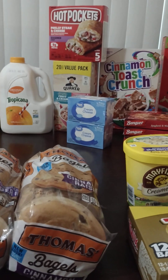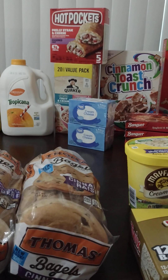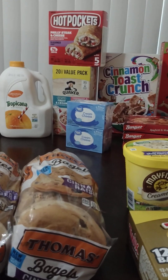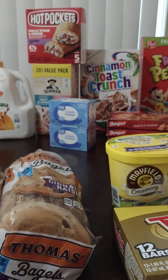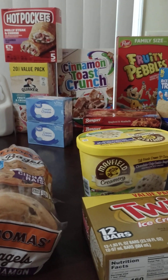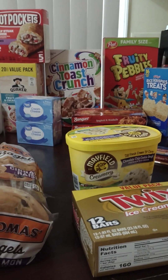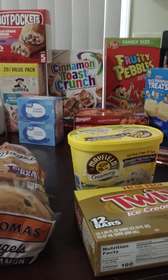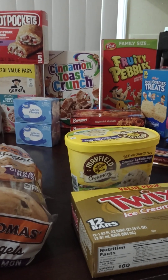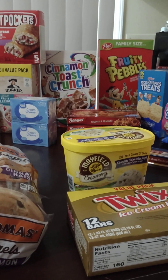And then my son wanted some Cinnamon Toast Crunch cereal, so I got him some of that for breakfast in the morning — and sometimes he might have a bowl of cereal when he comes home from school as a snack. And then I just got some little Banquet spaghetti and meatball frozen dinners. That's just for a quick lunch if I need something to eat quickly. I know it's not the healthiest, but we can add a serving of vegetables or a side salad to it, and yeah, you have a good little lunch.